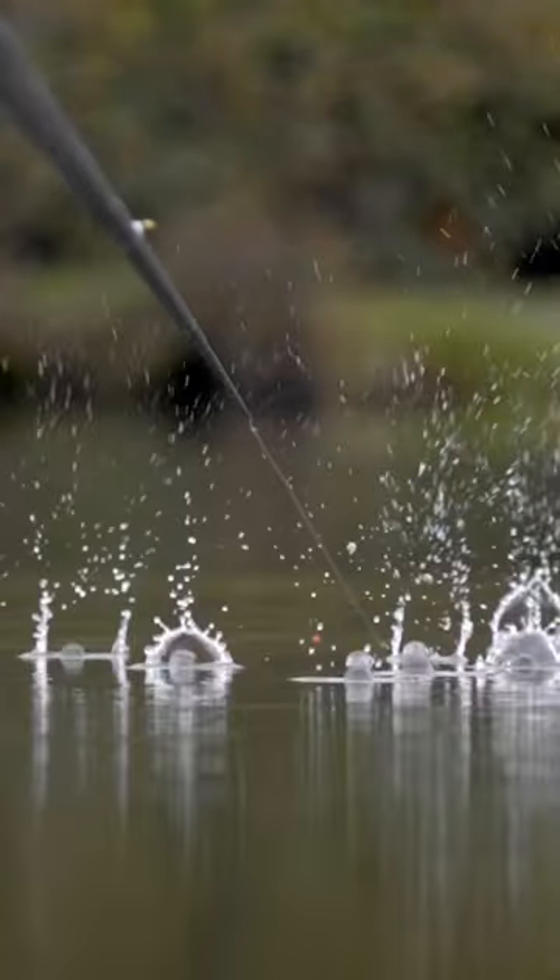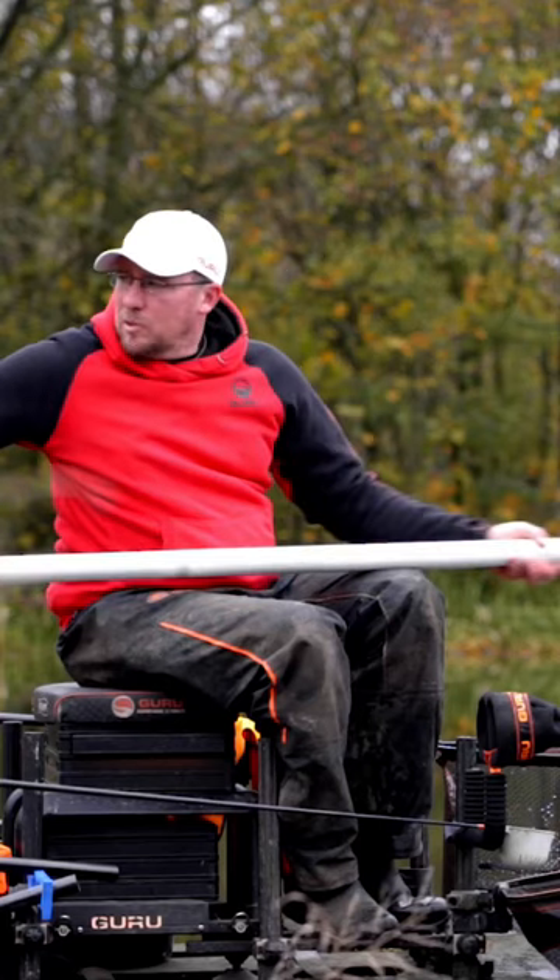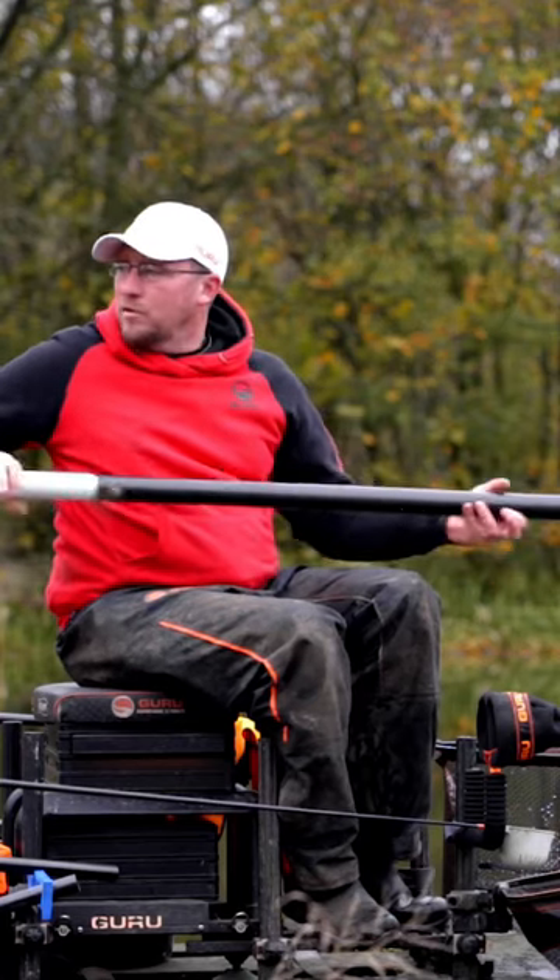Catching large bags of skimmers on pellets is nothing new, but past few seasons I've been doing something slightly different from the norm and had some great success on it. That there is a typical pellet bite — exactly what you're looking for.